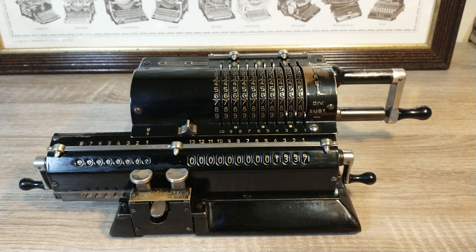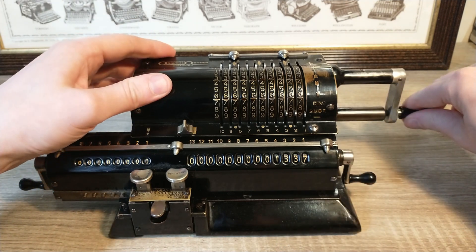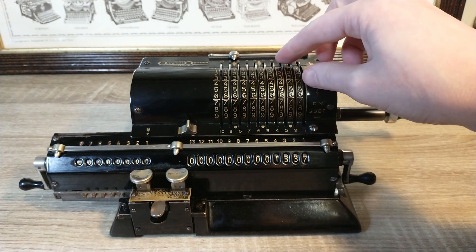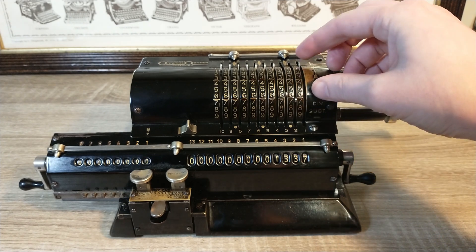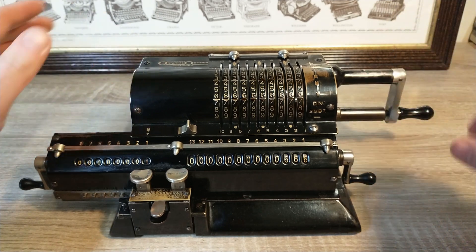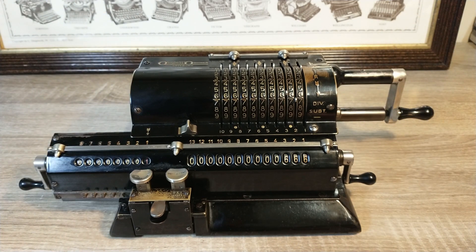Subtraction is a similar operation. I'll reset the revolution register first, and I also reset the entry register. I'm going to subtract 671 from the 1337. I set the 671 in the setting register and turn the handle in the opposite direction. Hello daddy! Two things have happened — I have accidentally summoned the beast, or one of his minions. And you can see that a red number appears. This has nothing to do with the number of the beast — it's just an indication that I'm subtracting numbers instead of adding them.